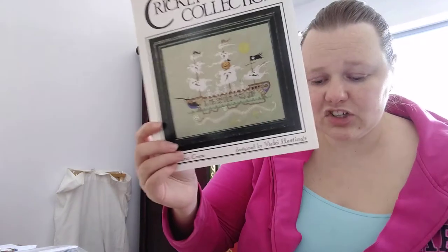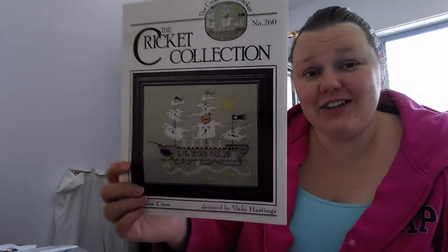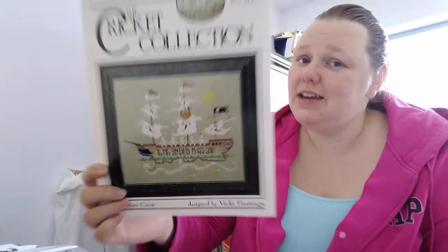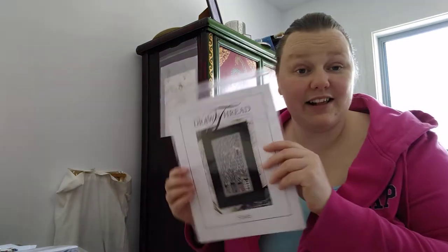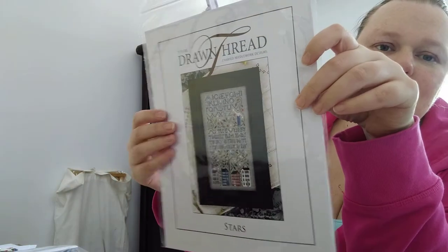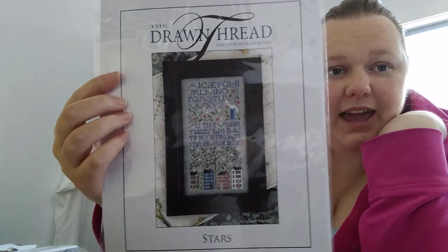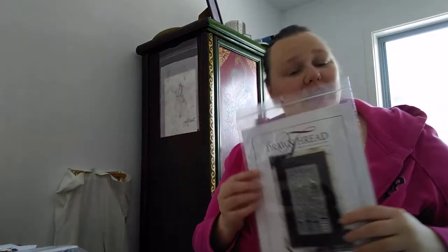The next most popular was the Ghost Ship — Skeleton Crew by The Cricket Collection — with 39 entries. The winner was Laura X Stitches! Laura's another Australian Flostuber; she's lovely and I'm really happy she won. Then with 56 entries was Stars — I was surprised it was so popular — and the winner was Jerry P. Congratulations, Jerry! Please leave me a message with your address and favorite color.